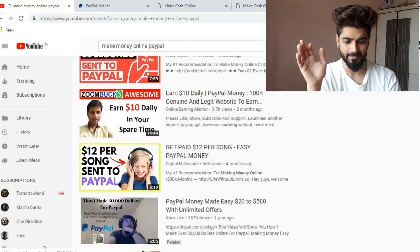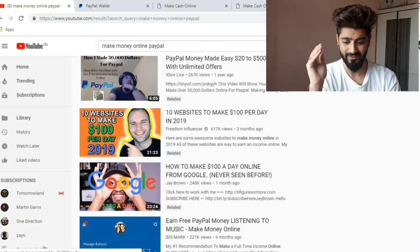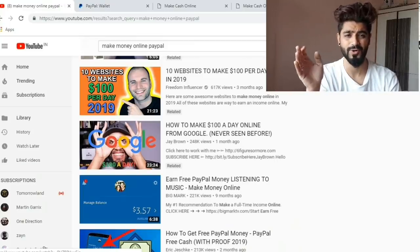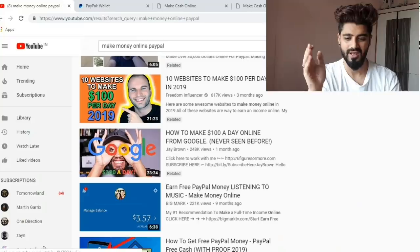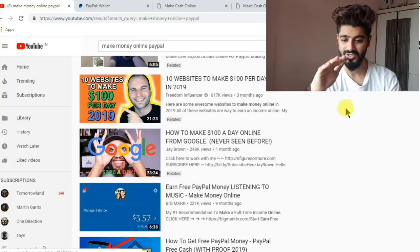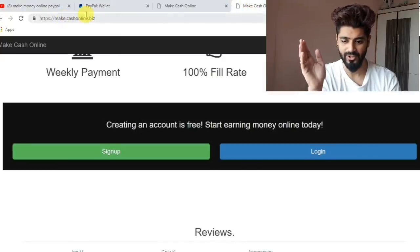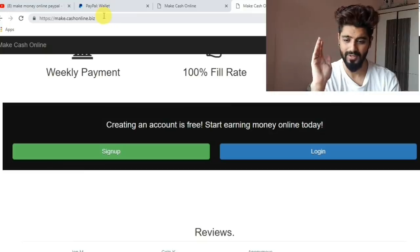Before getting into the sign-up, I'll just show you — I searched on the internet about making money online and you can see I have tons of videos here. Trust me guys, they are fake and none of them have provided me money. They will never ever help you, so just leave them. Come to the legit website, make.cash.online.biz, and you will be rewarded.